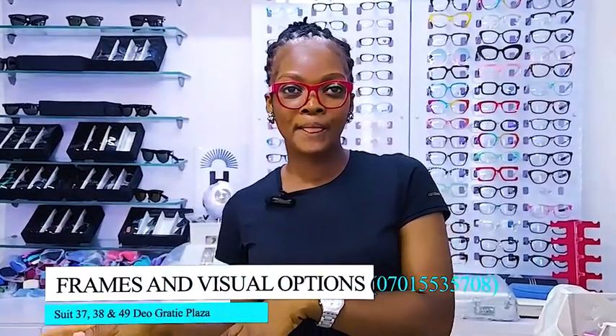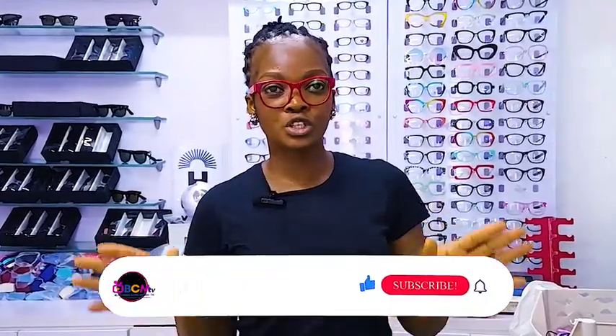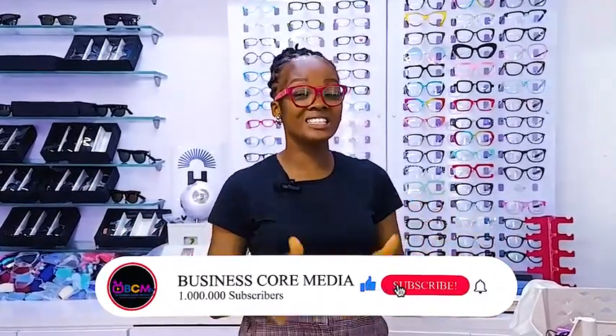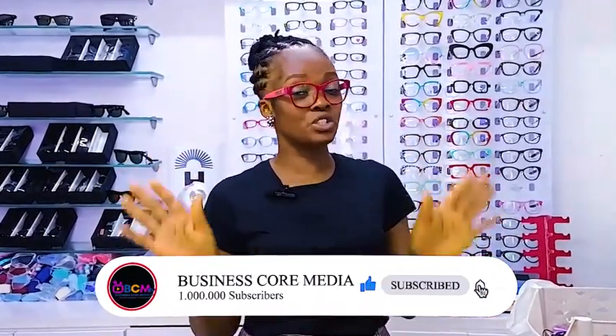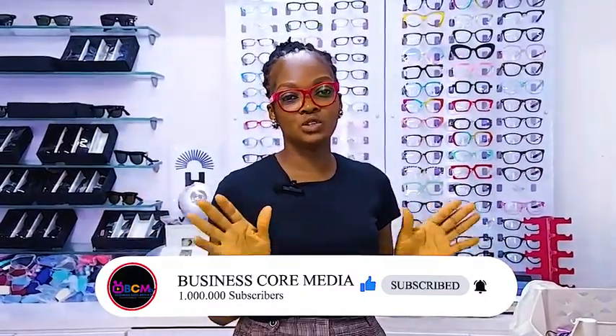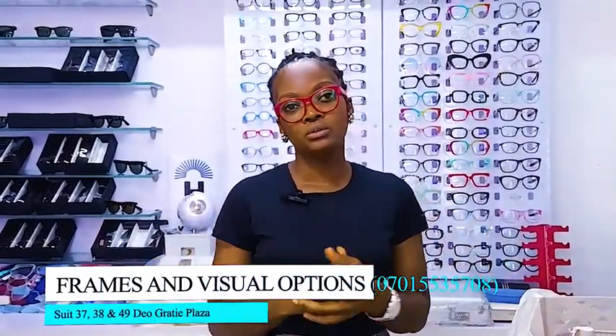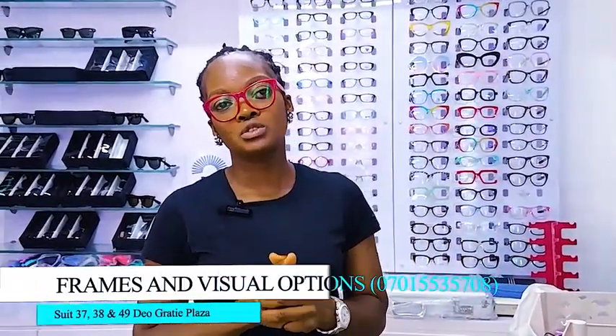Our clinics are well equipped and suited to attend to every need, with the best hands at your service. You can walk in with your prescription and get the service you require. Thank you very much.